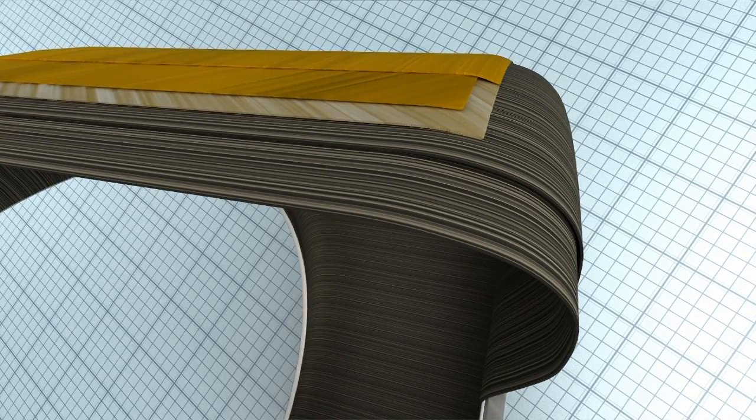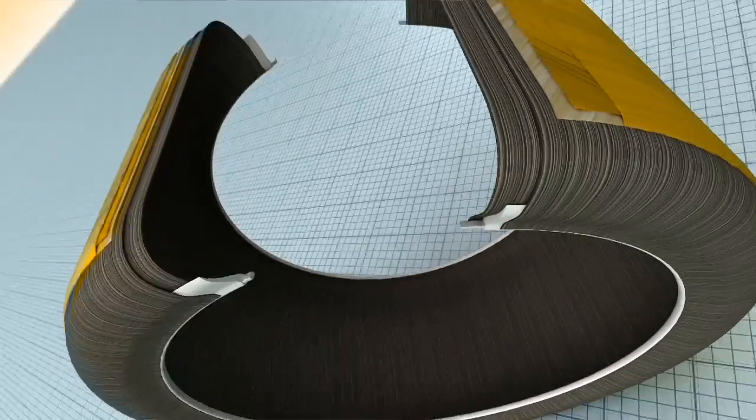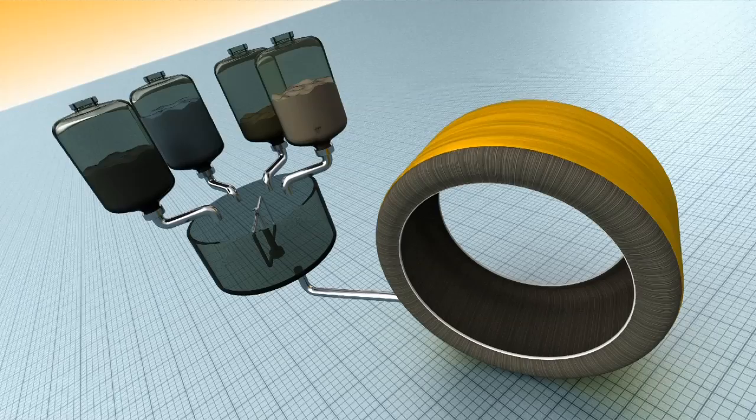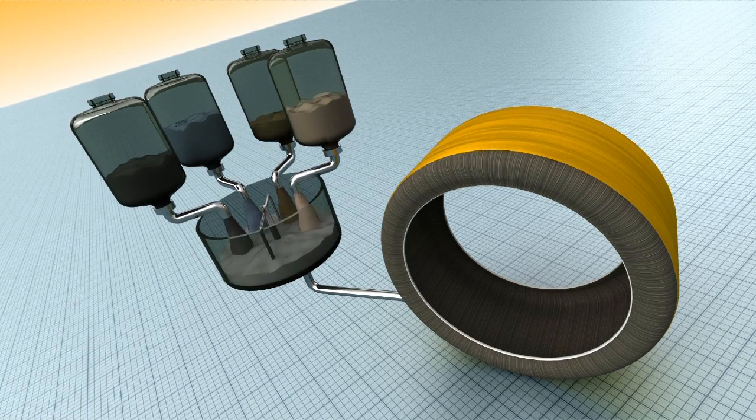The lengthwise layers, or bias plies, are made of high-tech materials such as Kevlar. They conduct away heat, are lightweight, and make the tire fit for high speed. Every ply is precisely tailored to the tire's intended purpose, as is the compound, which is unique to each type of tire.